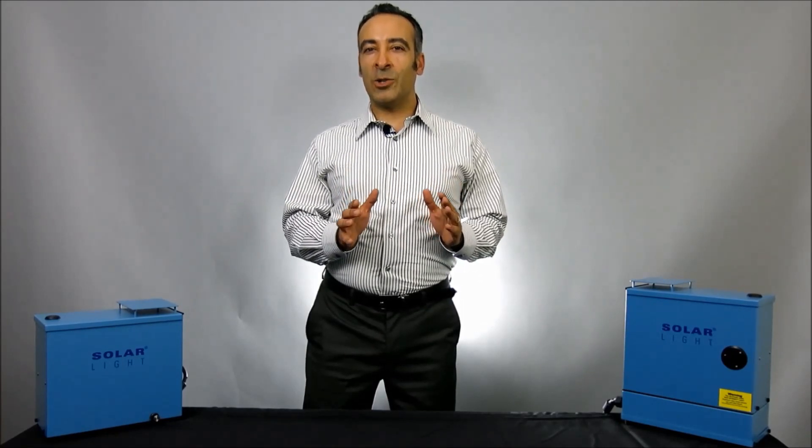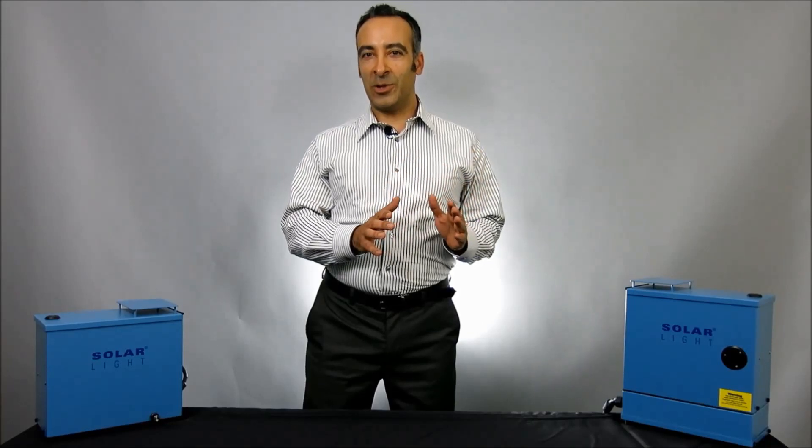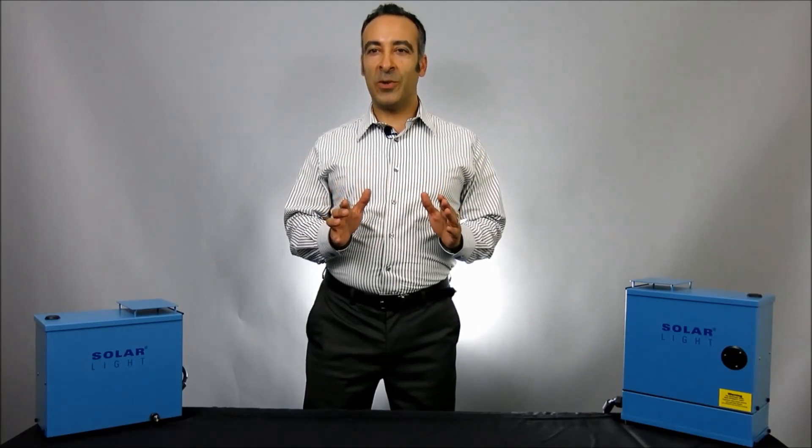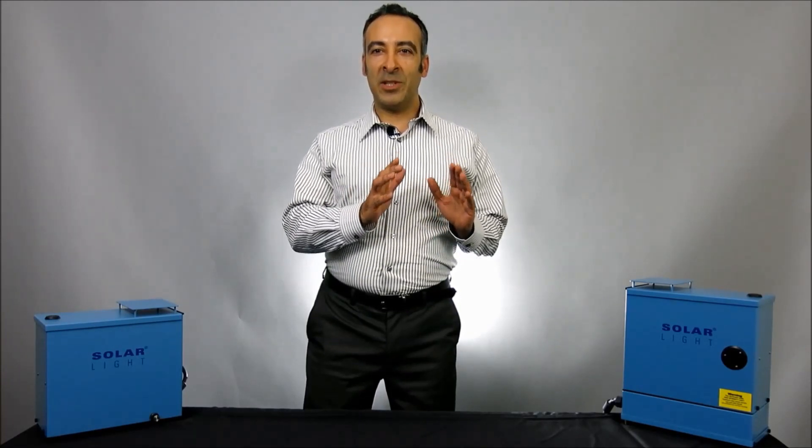Using only high-quality Solar Light solar simulators, we can expose your samples to the spectrum of natural sunlight with Class A spectrum and 5% uniformity, providing the closest spectral output of sunlight that can be simulated by a light source.